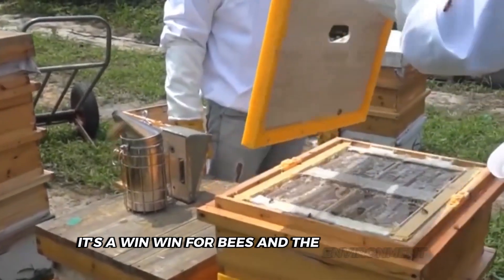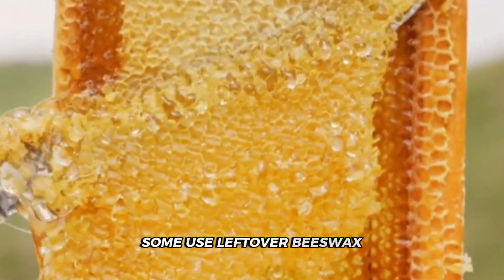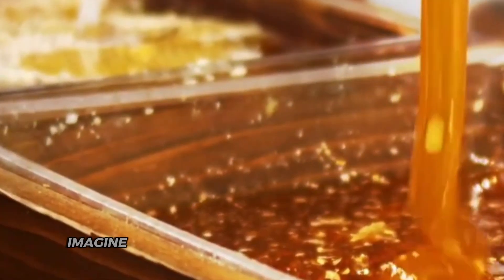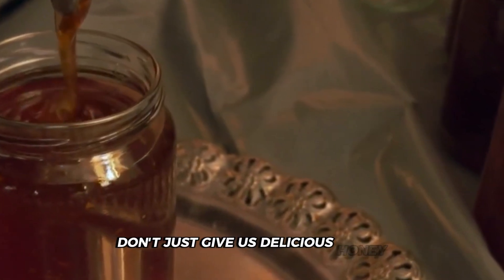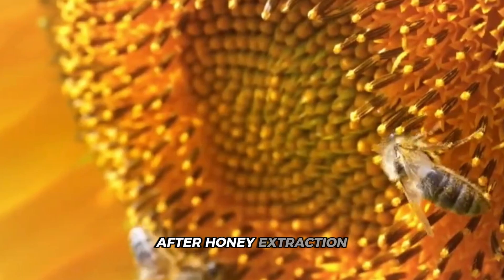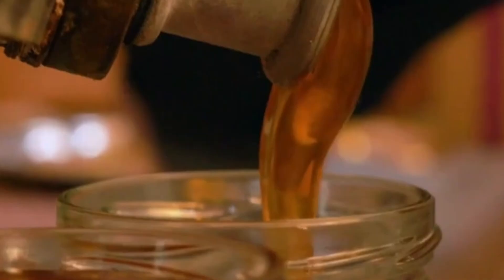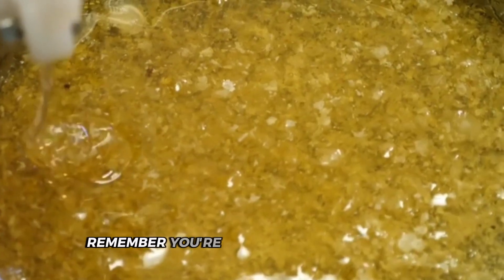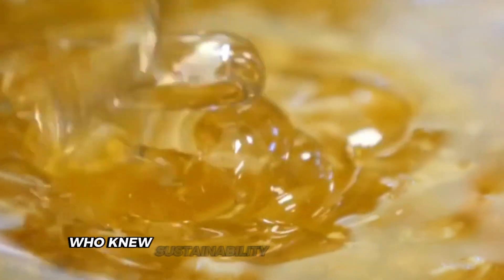Honey factories have clever tricks for balancing efficiency with being green. Some use leftover beeswax to make eco-friendly alternatives to plastic wrap. Sustainable beekeeping practices don't just give us delicious honey — they also help keep our pollinator pals healthy. After honey extraction, beeswax gets filtered and processed for various uses, turning every bit of bee-made material into something useful. The honey industry is working hard to keep our planet as sweet as the honey in your jar.